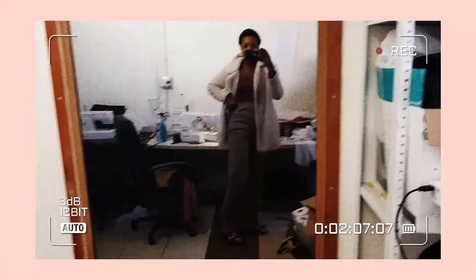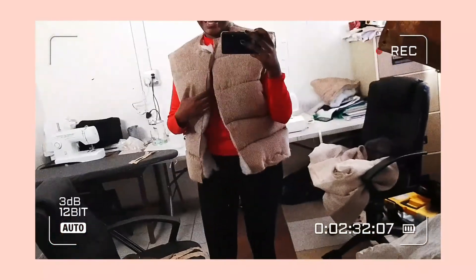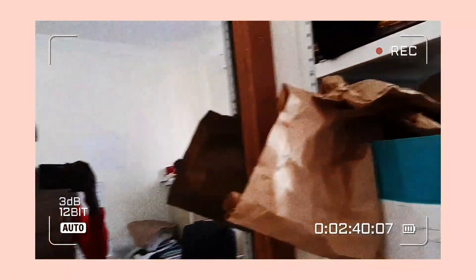Good morning everyone. I'm currently cutting the batting and fabric together. I honestly don't know how it's going to look at this point — I wanted to add quilting lines but I don't have time, so I'm just going to do it however and see how that turns out.